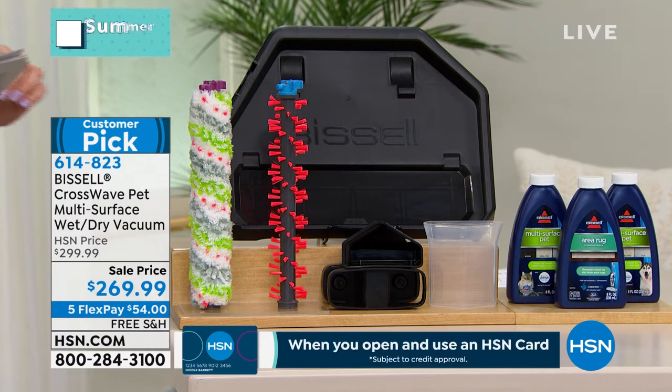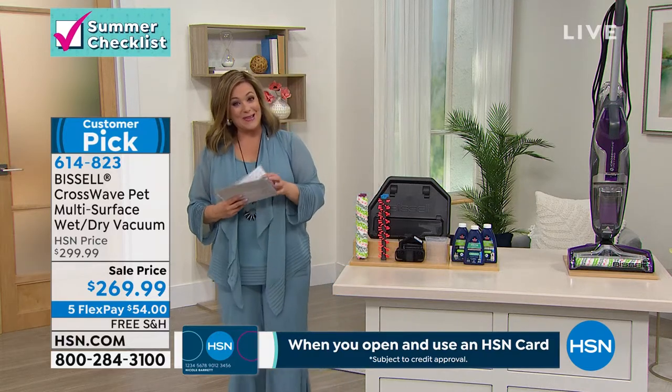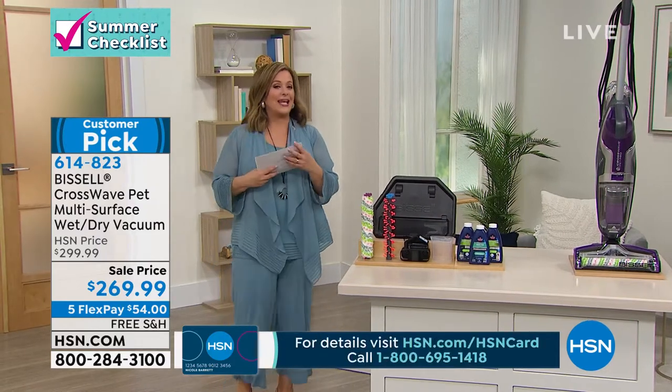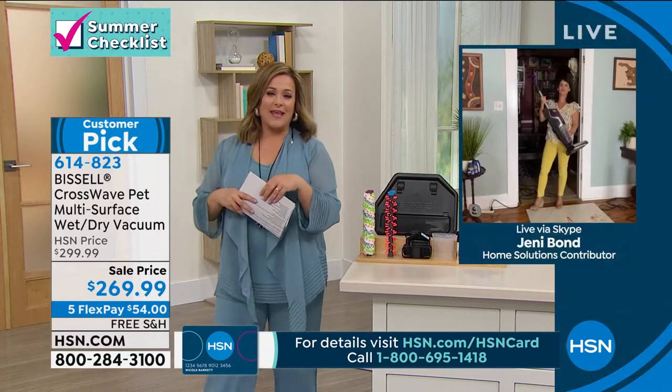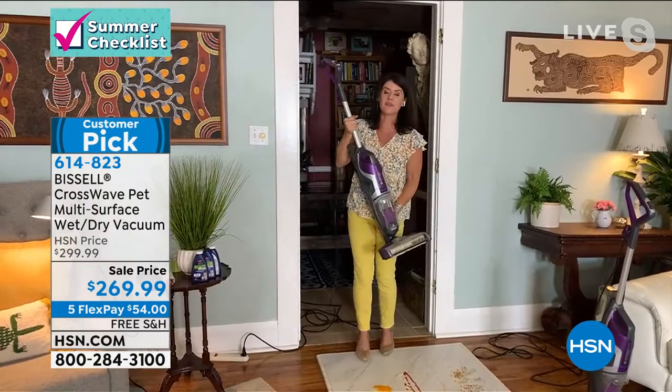Item number is 614-823. We're at less than 3,000 of these. And I'll introduce my special guest Jenny — when we sold this as a today's special, it was like 40,000 gone in one day. It was the biggest today's special ever for Bissell.